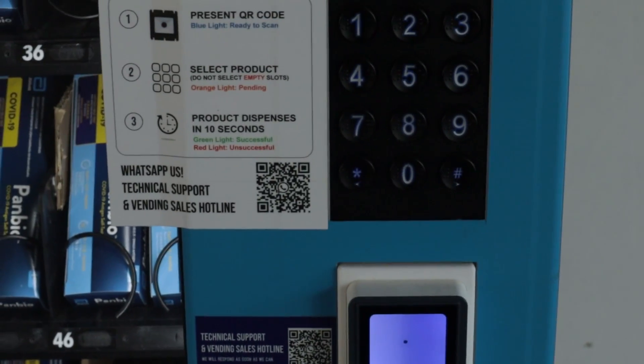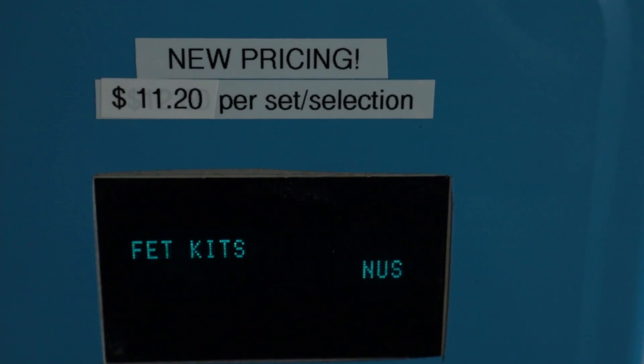You can then select the kits to be dispensed. With the latest circular from April 26, vaccinated students and staff will no longer need to get tested and their kits will still remain free. However, those who are unvaccinated will have to pay for the kits themselves, priced at $11.20 for two kits, which is around the market rate.